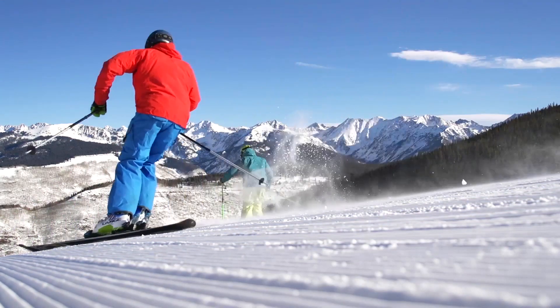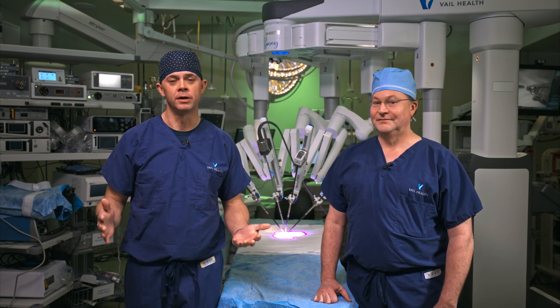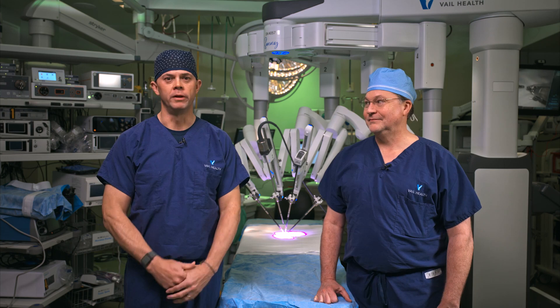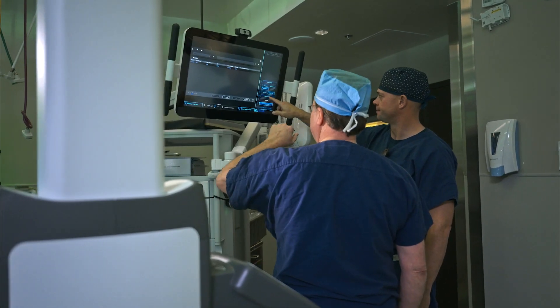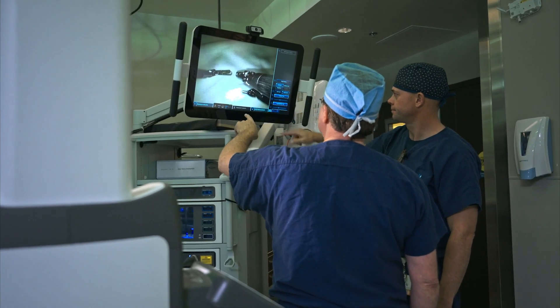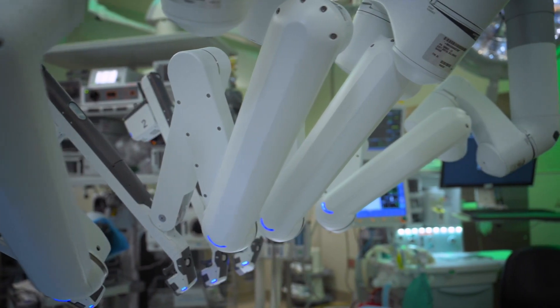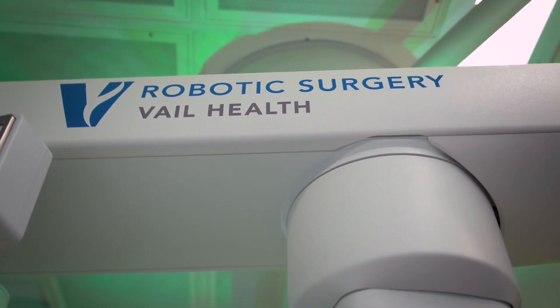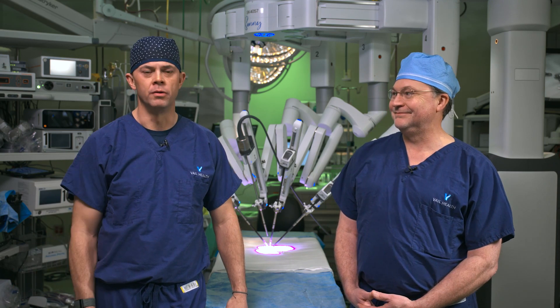In addition to the patients we treat here in Vail, Vail Health's robotics program is benefiting patients around the country and the world. We're proud to be one of the 100 epicenters in the country to offer case observation for teaching general surgery and hernia repair techniques with robotics. Being a case observation site distinguishes Vail Health and places our surgeons among the best in the country and around the world. We know the idea of surgery can be intimidating — keep asking questions, and know that we're here to partner with you on your path to recovery.